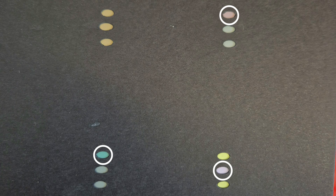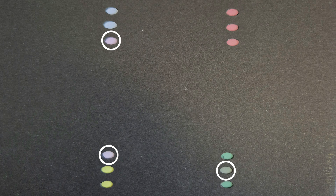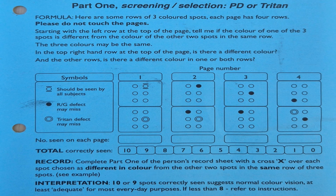Now let's look at part 1 again and see if you got your answers correct. If you had normal color vision you would have scored 9 or 10 out of 10, including two correct answers on the first page. If you scored less than 8 out of 10 then you might have Protanopia, Deuteranopia, or Tritanopia color blindness. After scoring is done, we move on to part 2.